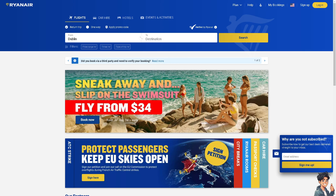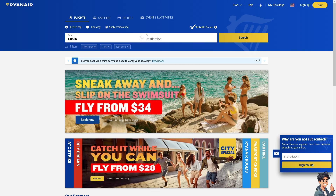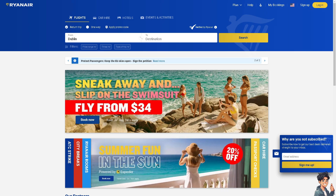Welcome back to NDIS Guides. In today's video we are going to show you how to find a flight number on Ryanair. Let's begin.